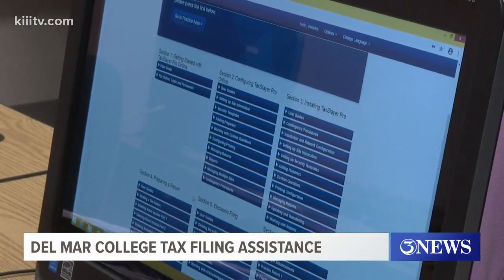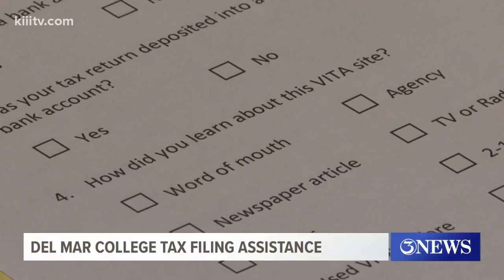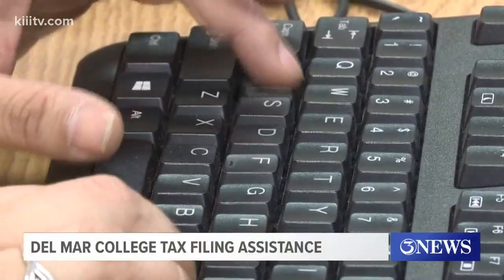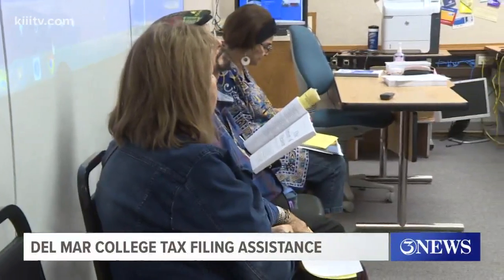Keep in mind, the free tax service is to file basic returns — that means no business or rental properties — and is for those who made less than $56,000 in 2019. You have to bring your W-2s and identification.